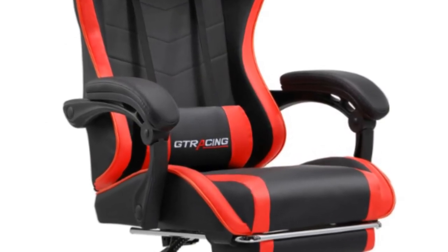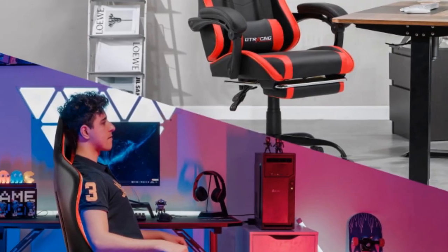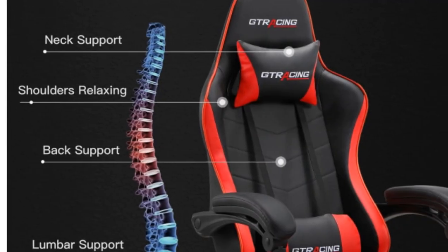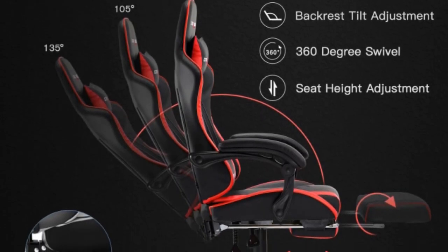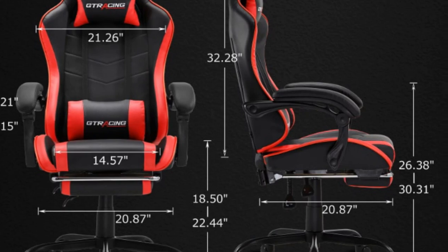The Boussac Gaming Chair is suitable for various gaming setups and preferences. Whether you're engaged in intense battles or casual gameplay, this chair provides the necessary support and comfort to enhance your gaming performance. While it may not offer the extensive features of other models, its simplicity and focus on functionality make it a reliable and affordable choice for potential buyers.